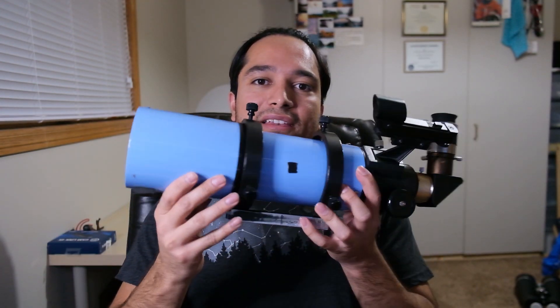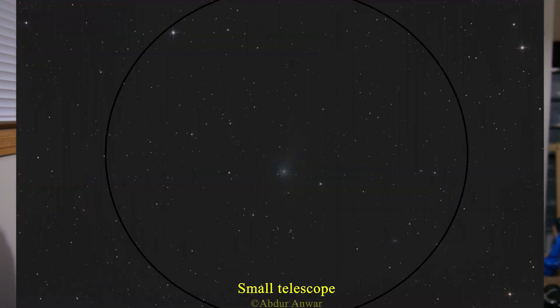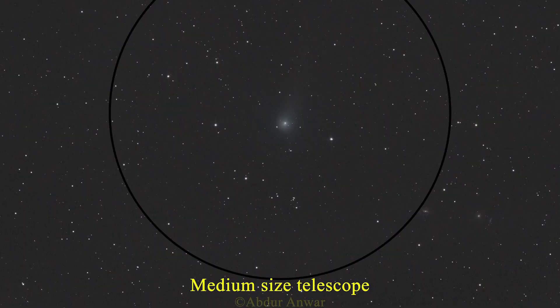If you have a telescope, or larger binoculars, you should be able to get a better view of the comet — it'll look something like this from a dark site, and you should be able to see the nucleus and the tail. From a light-polluted location, you might just be able to make out the nucleus. From a dark site, you might also be able to see some of the greenish color of the nucleus, though it will be harder to see the color. With a medium-sized telescope, such as an 8-inch Dobsonian, the nucleus will appear brighter and larger, and you're likely to be able to see a bit more detail in the tail as well.